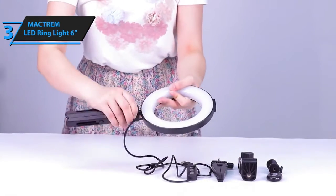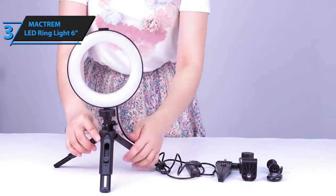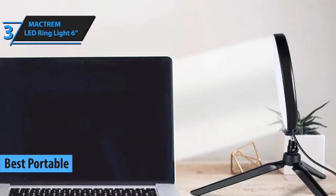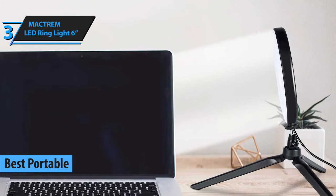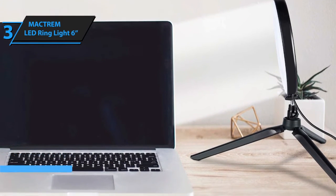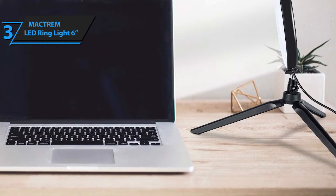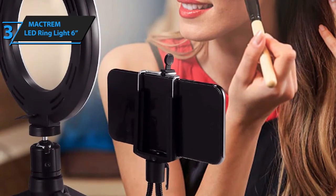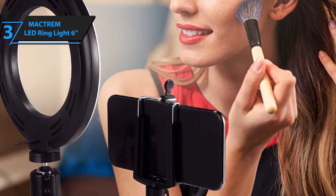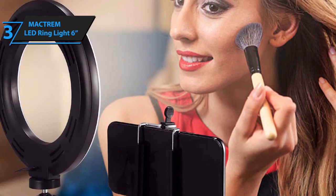The next product on our list is the MACDREM LED ring light 6-inch, which we have awarded the title of the best portable ring light on the market in 2021. This item has a very light design, easy to carry wherever you go. It boasts multiple uses, but is mainly used for macro photography with a timer that makes it easier for users to stream live on YouTube, Twitter, and other platforms. It can also be used for makeup, studios, hairdressers, and is very suitable for filling ambient light.